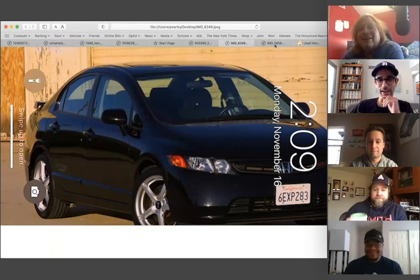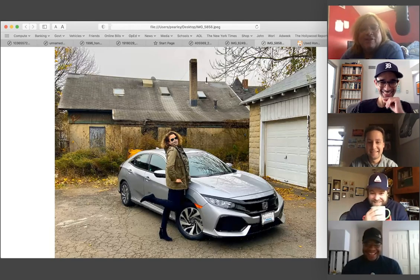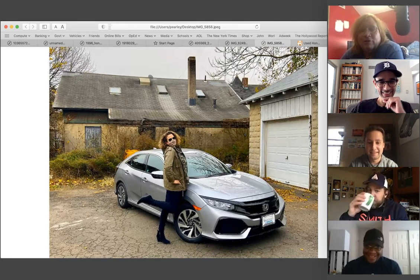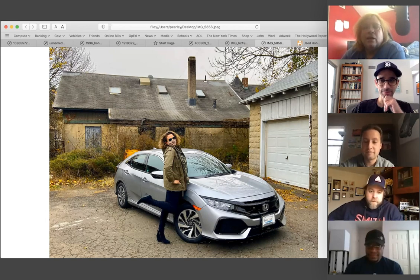Here's my sister with our latest Civic purchase — her third one. She bought this 2019 Civic EX last week. It had been sitting in inventory because a lease fell through, and she got it so cheap it was ridiculous. Good deal.